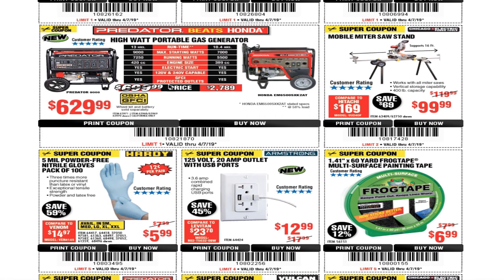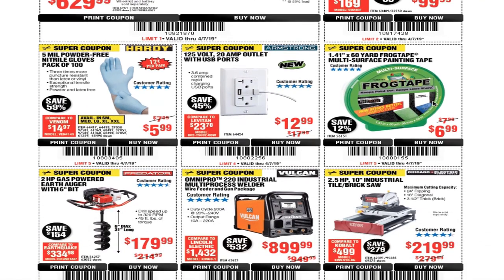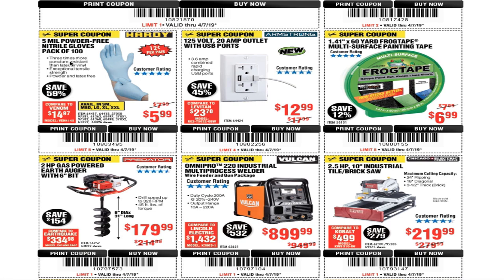You've got the Predator vs. Honda generator — 9,000 starting, 7,250 running — for $629. The mobile miter saw stand for $99.99. 5-mil powder-free nitrile gloves, pack of 100, for $5.99. A 125-volt 20-amp outlet with USB ports for $12.99. And 1.41 by 60 yards Frog Tape multi-surface paint tape for $6.99.